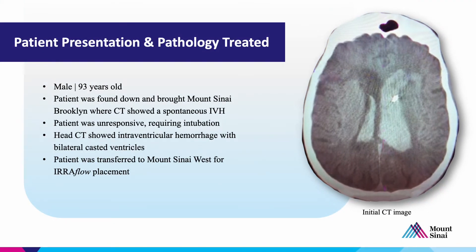This patient is a 93-year-old gentleman, a little bit on the elderly side, however completely independent at baseline. He was found down by his family at home and was brought into Mount Sinai Brooklyn, where a CT showed a spontaneous intraventricular hemorrhage. He was unresponsive at the time. He required intubation, and as you can see on this CT, he had a left casted ventricle and a significant amount of blood in the right ventricle.